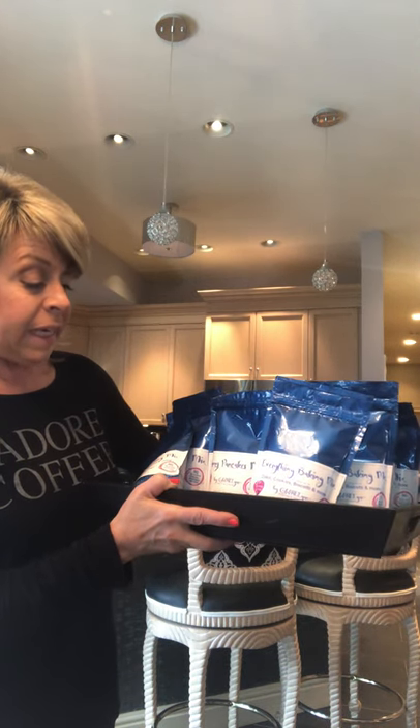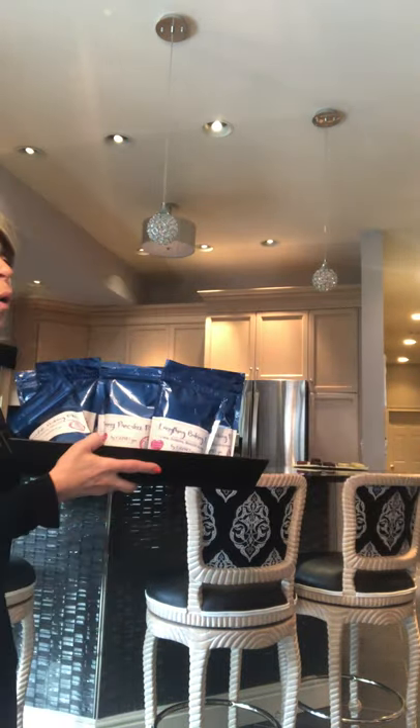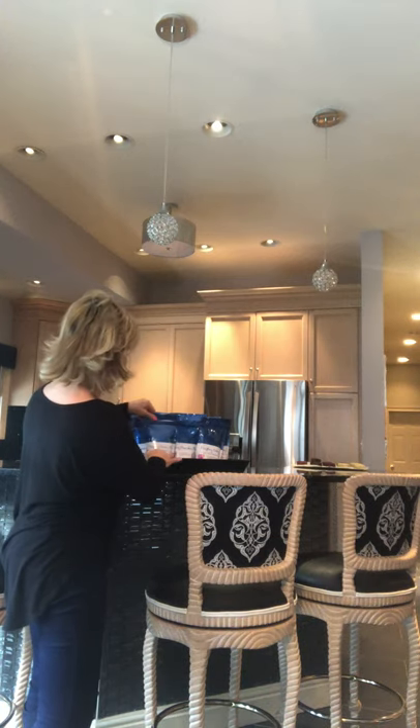They're gluten-free, soy-free, nut-free, egg-free, and sugar-free. These mixes let people who are gluten-free make biscottis, pancakes, cakes, and breads. They were sent by my friend Joanne Riley — her sister Donnalyn Riley owns the website. I am not gluten-free so I don't usually cook gluten-free, but I looked through her recipes and went on her website.